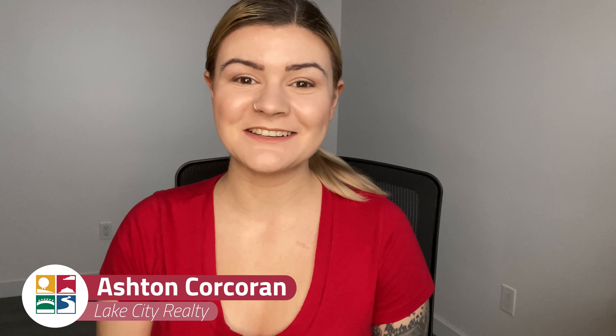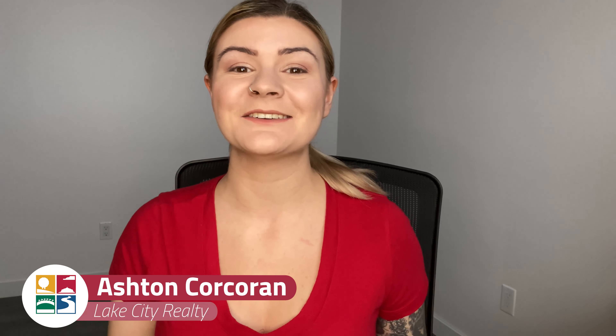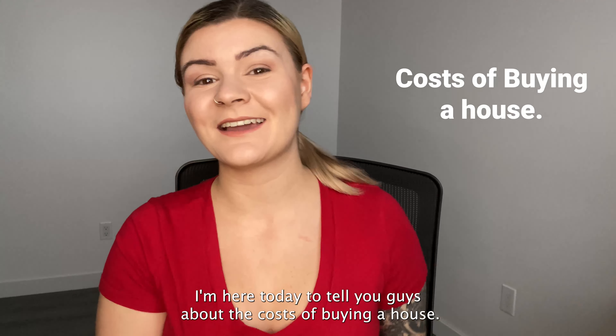Hey guys, it's Ashton with Lake City Realty here in Sudbury. I'm here today to tell you guys about the cost of buying a house.